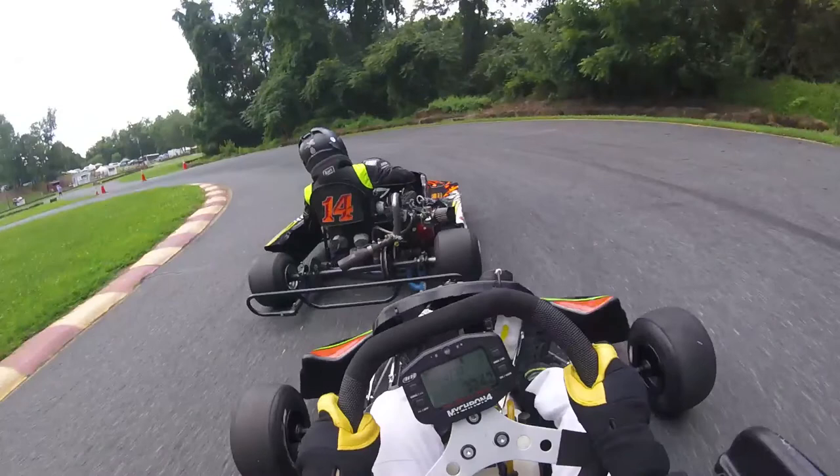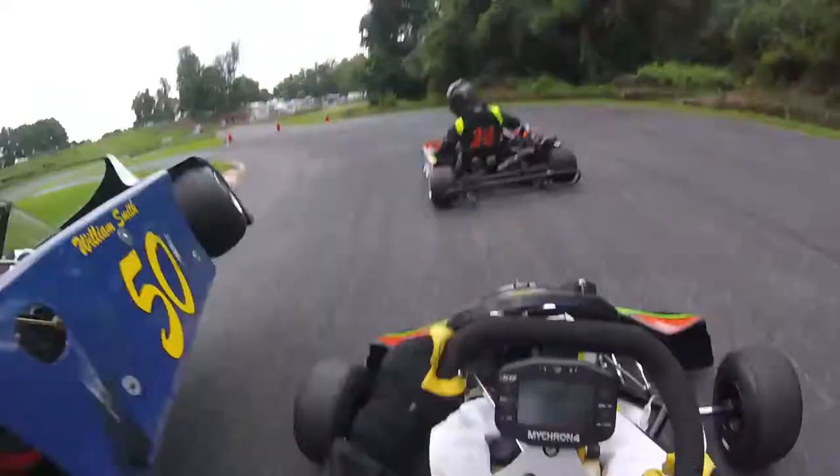That was a tight squeeze, but this is looking good for Trevor. He's headed straight for the apex, while Colin's gone a little deep. But sometimes, you're someone else's brakes.